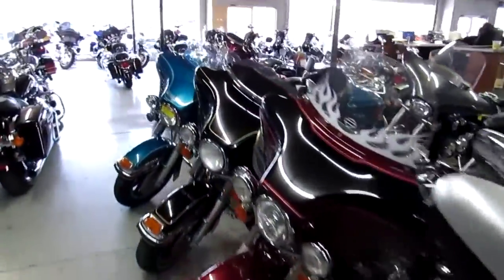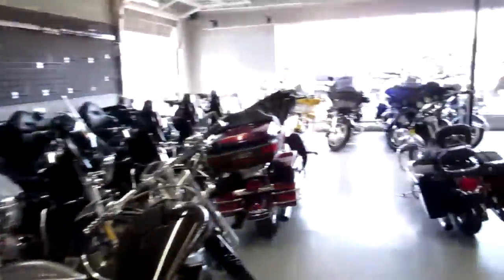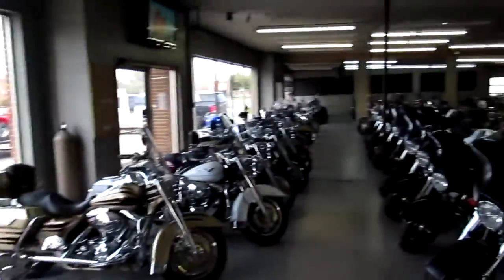We've got well over 250 Harleys. We are guaranteed financing. We can assist with out-of-state shipping and out-of-state financing. Call today and you can ride today. It's approvalpowersports.com.